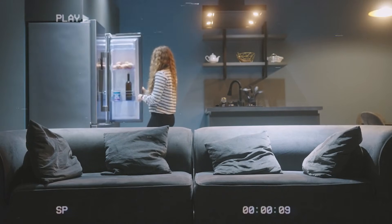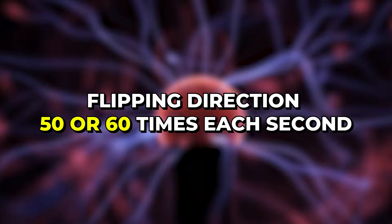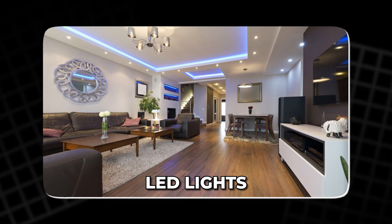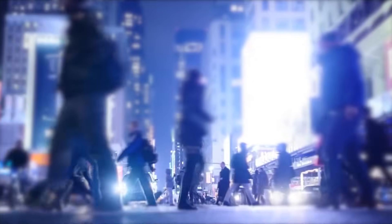Electricity feels simple, but the kind of current we use may be a leftover choice. Your wall outlet delivers alternating current, flipping direction 50 or 60 times each second. Yet your phone, laptop, LED lights, solar panels, and every battery you own prefer direct current — a steady one-way flow. So are we feeding modern life the wrong shape of power?